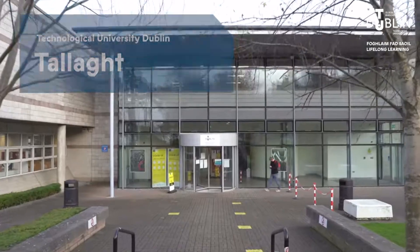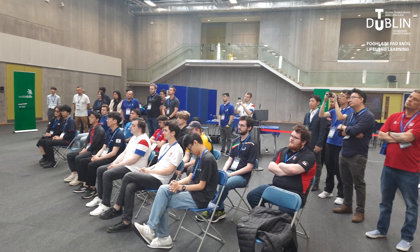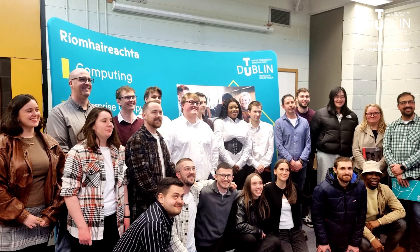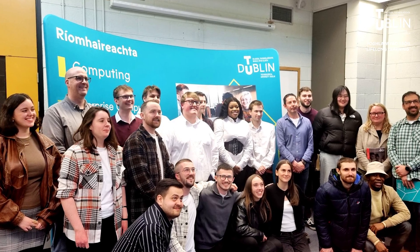Based on our Tallaght campus, the BSc in computing at TU Dublin is designed to provide you with a comprehensive foundation in computing and prepare you for a dynamic career in technology. This program offers a unique blend of theoretical knowledge, practical skills and work placement, ensuring you are well equipped to meet the demands of the industry.